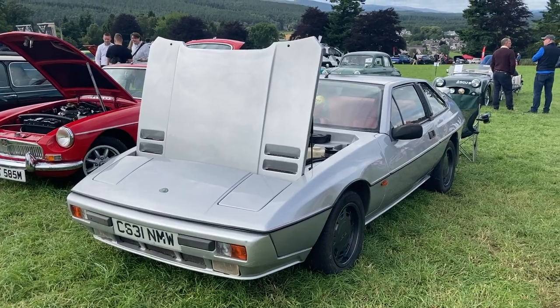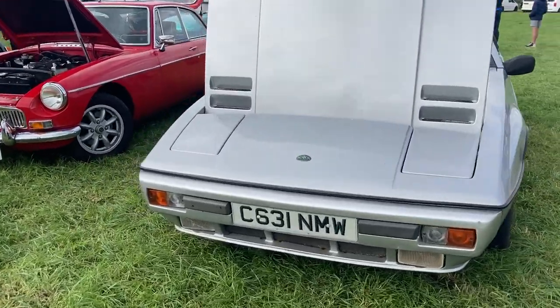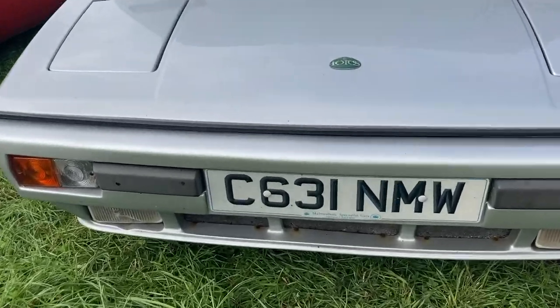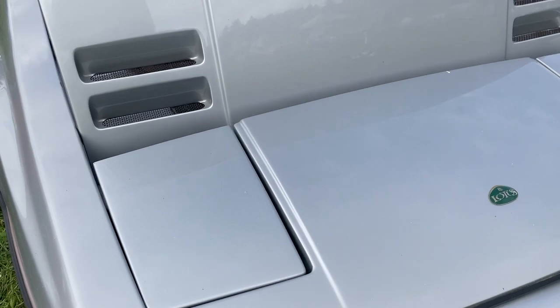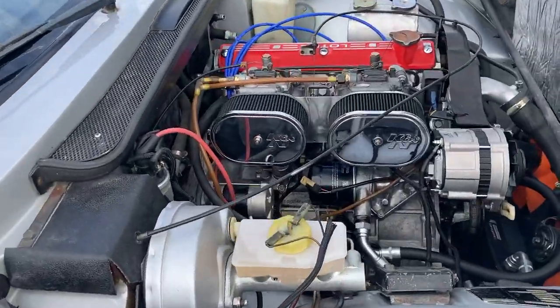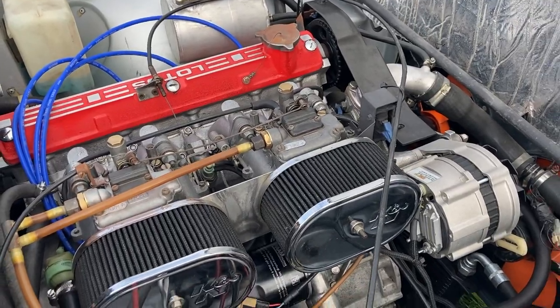Continuing with the British theme, we have a 1986 Lotus Excel. Just over 2,000 of these were produced in Norfolk between 1982 and 1992, and it featured a 2.2 litre inline four-cylinder naturally aspirated petrol engine producing 160 brake horsepower to the rear wheels.